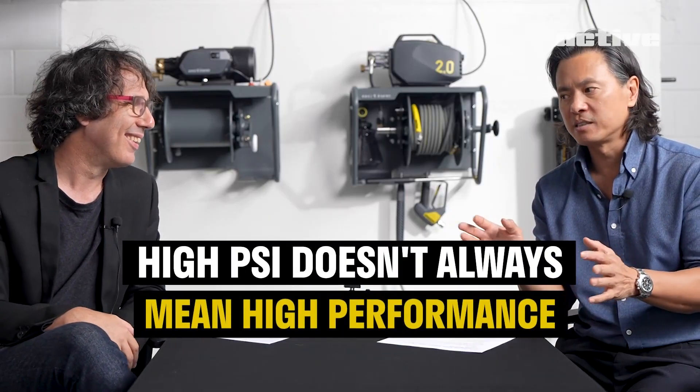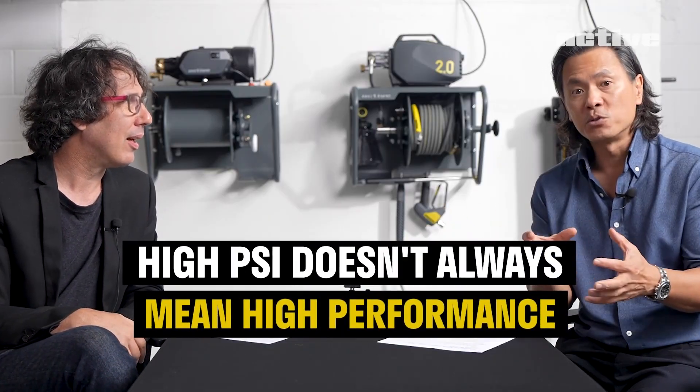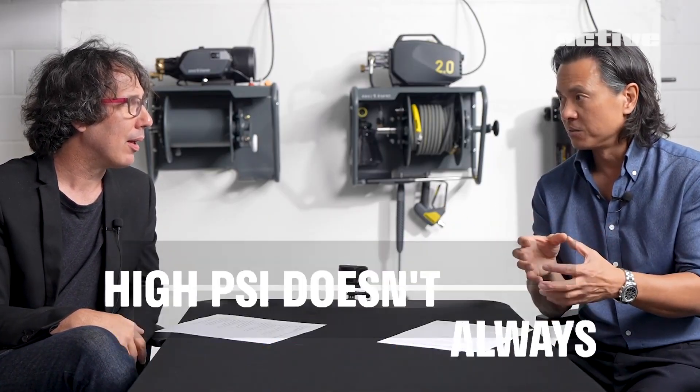Another radical thing — even the naming of it as the 2.0. We don't talk about PSI; we don't rate it the way other people rate — basically falsely rate — pressure washers at 2500, 2700 PSI. If you go on Amazon you see all these electric pressure washers with these ridiculous ratings. That certainly wasn't true to our mission of delivering the best possible performing product in the smallest possible package.